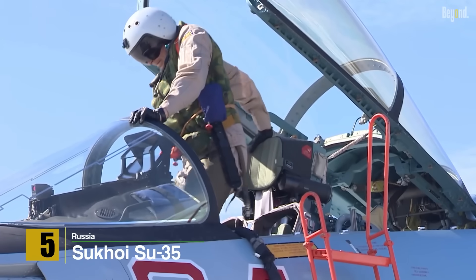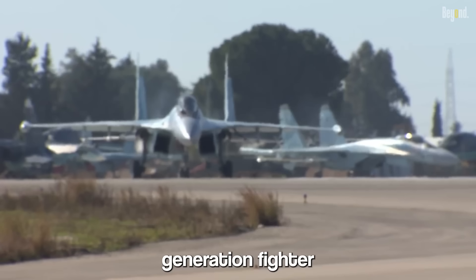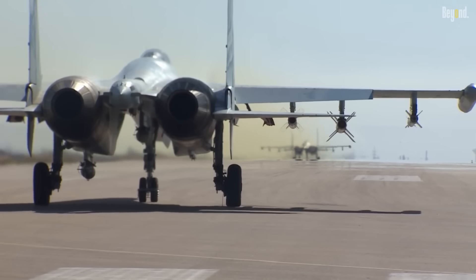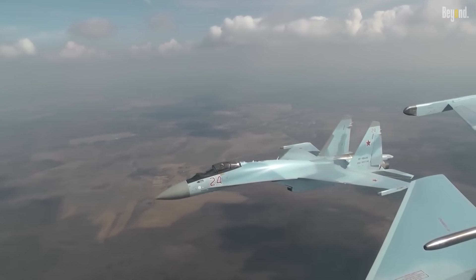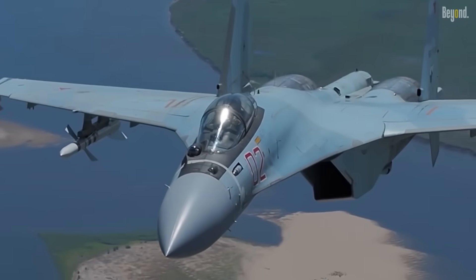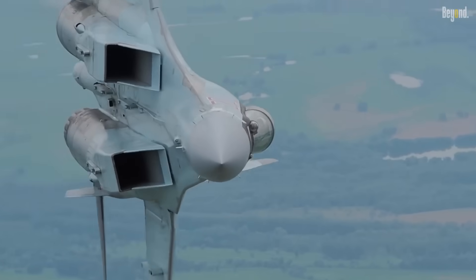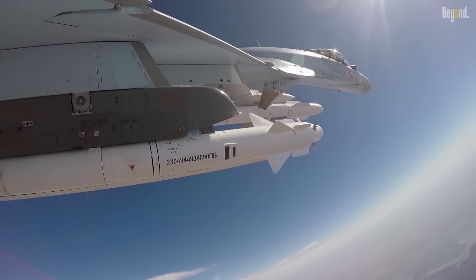Number 5: Sukhoi Su-35. The Sukhoi Su-35 is the epitome of Russian engineering excellence. This fourth-generation-plus fighter jet combines agility, maneuverability, and advanced avionics to deliver exceptional performance. It is powered by two Saturn AL-41F-1S afterburning turbofan engines, allowing for impressive supersonic speeds and extreme maneuverability, including thrust vectoring engines. The Su-35 has a top speed of Mach 2.25 and is armed with an array of air-to-air missiles including the long-range R-37M and medium-range R-77. It also carries air-to-ground munitions like the Kh-59MK2 cruise missile and KAB-500KR precision-guided bomb.